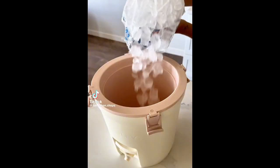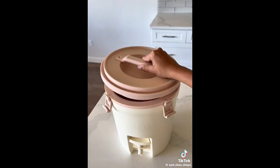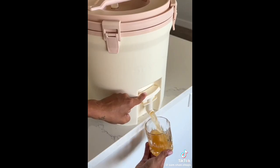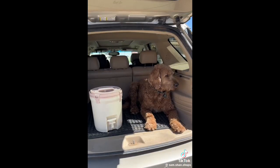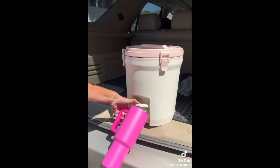Amazon bestseller restock alert. This cooler is like a giant Stanley tumbler cup and it's less than $60. It keeps ice solid for over 24 hours, has an airtight lid that is fully leak-proof, as well as a fast pour spout and a convenient carrying handle. I especially love it for the back of my car to have ice-cold water on road trips and on the go.